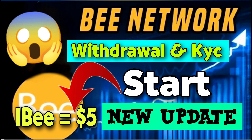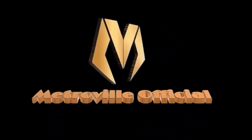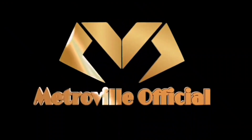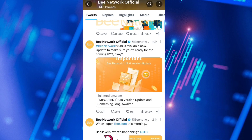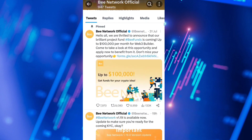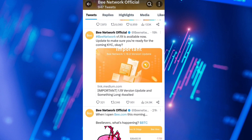I will share all the details with proof in this video. If you are new to this channel, don't forget to subscribe, and if you already have, don't forget to like this video. Let's start — today we discuss the B Network's official new update about the B Network version available now.